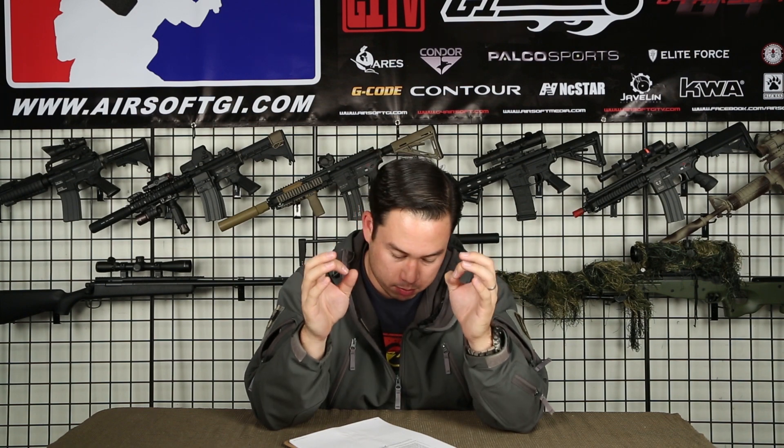We have two coupon codes this year — normally it's only one, but this year we've given you the choice. You have the opportunity to save 15% off your order and still get free shipping, or you can save 20% off your order and pay for shipping yourself. You can use the Airsoft GI savings calculator on our website to figure out what is going to save you the most money.